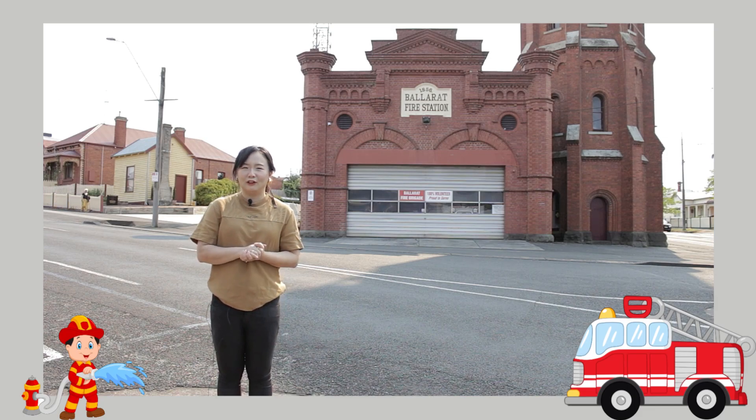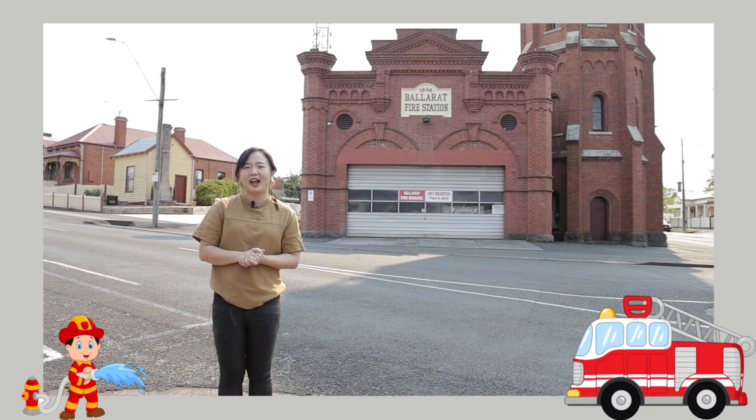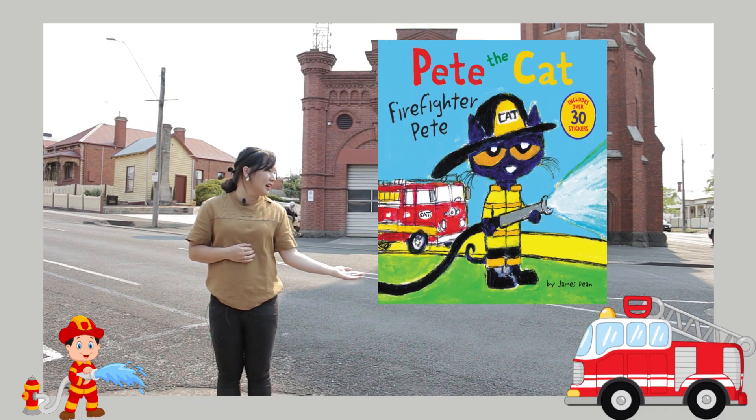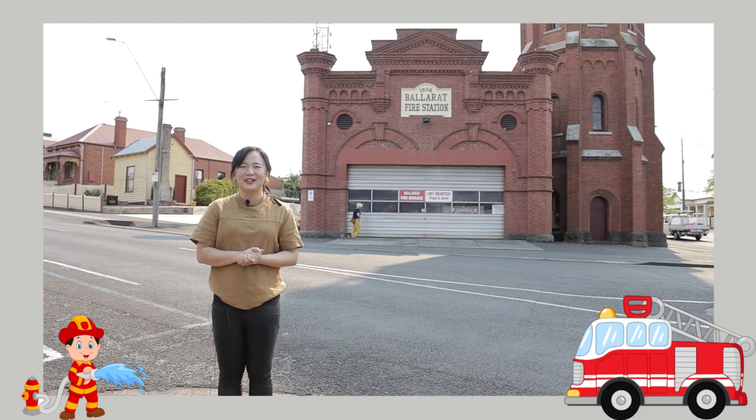In today's book we will follow Pete, who is going to the fire station, and meet some of the firefighters. Let us follow his adventure at the fire station as we read Pete the Cat: Firefighter Pete. Please enjoy the story.